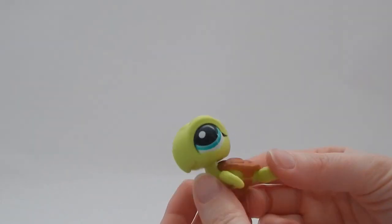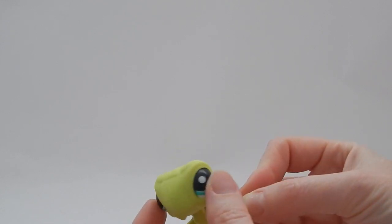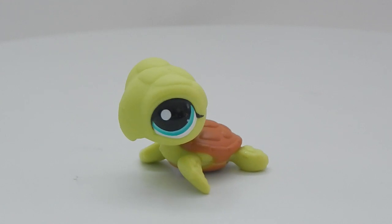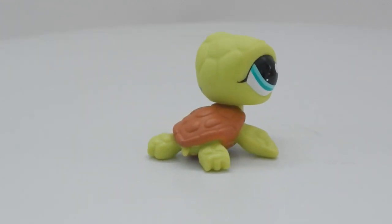Last but not least, we have bag number three. Oh, look at it — it's a turtle! Oh, he's cute. Here's the 360 shot of our turtle. So cute, I love its gigantic head.